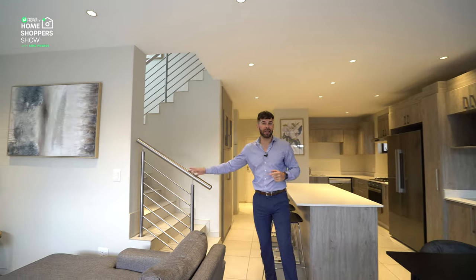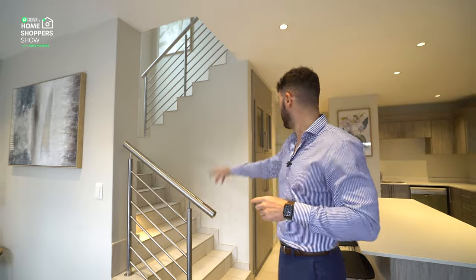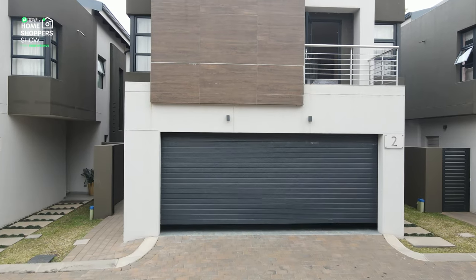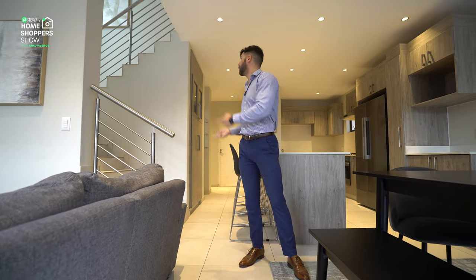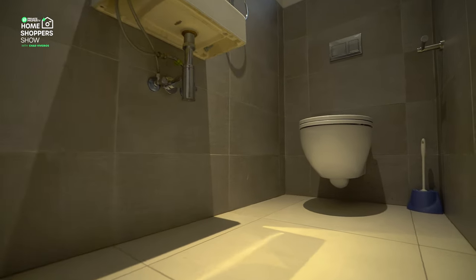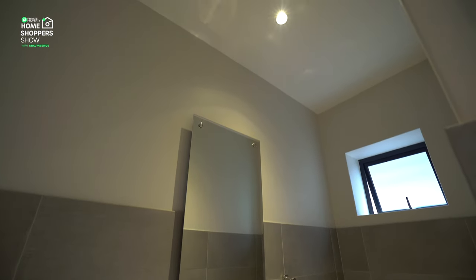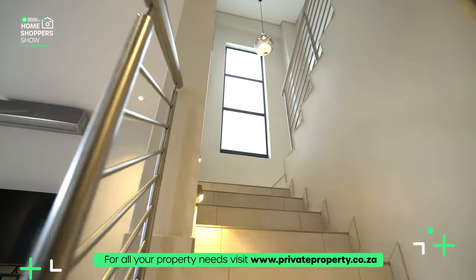Over here we've got a staircase that leads upstairs — all your bedrooms are located upstairs. But just down below there are a couple of features worth noting. Through that door behind me is access to your double garage — all undercover with an automated garage door. And then you've also got your guest toilet. Your downstairs bathroom is a single vanity with a toilet tucked away, beautiful lighting, and easily located to service all of your guests in the living areas.